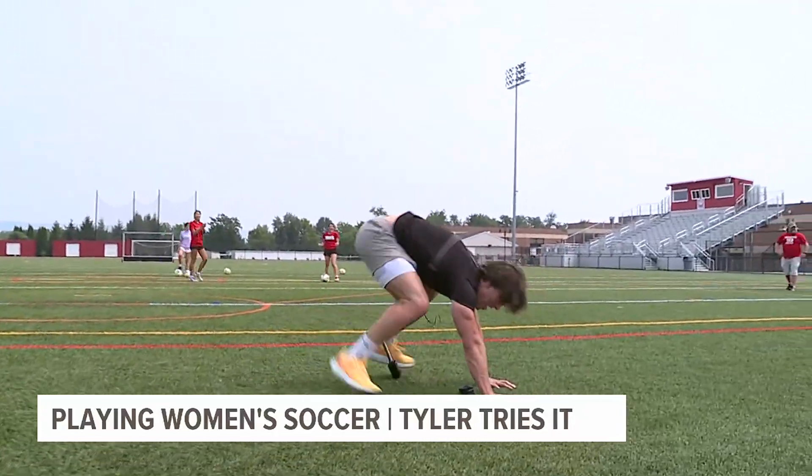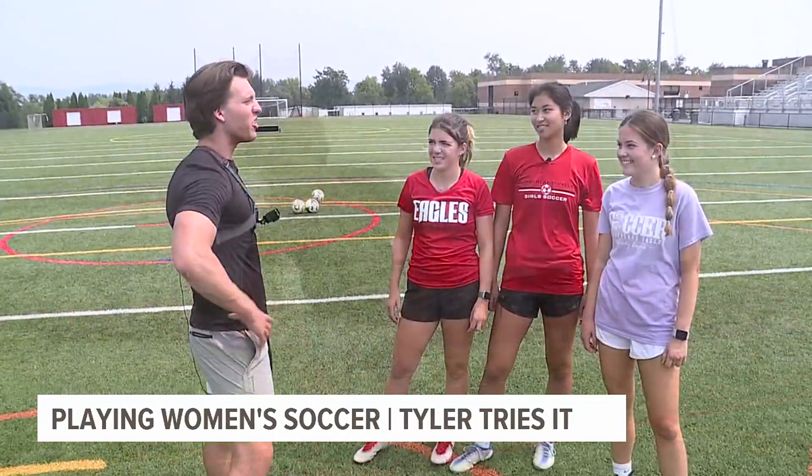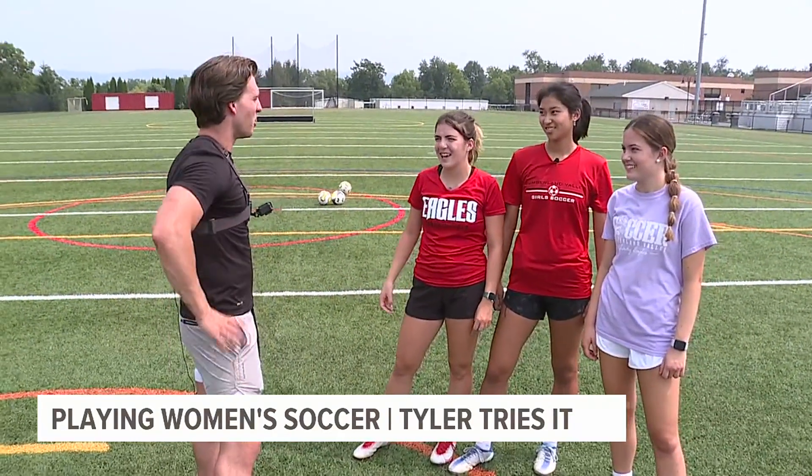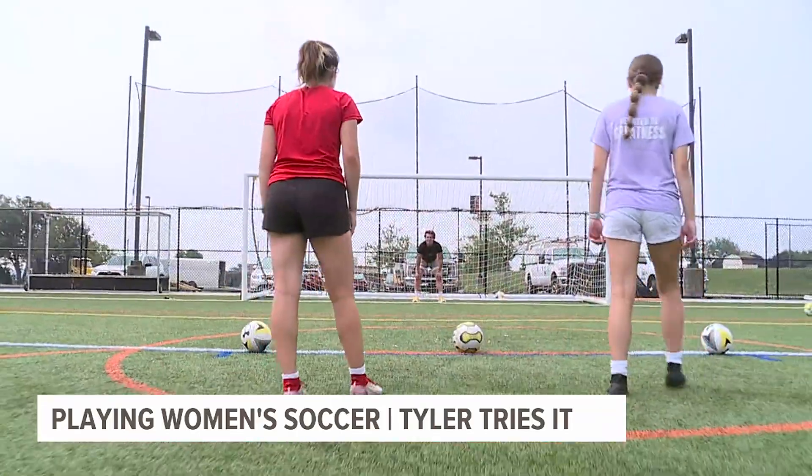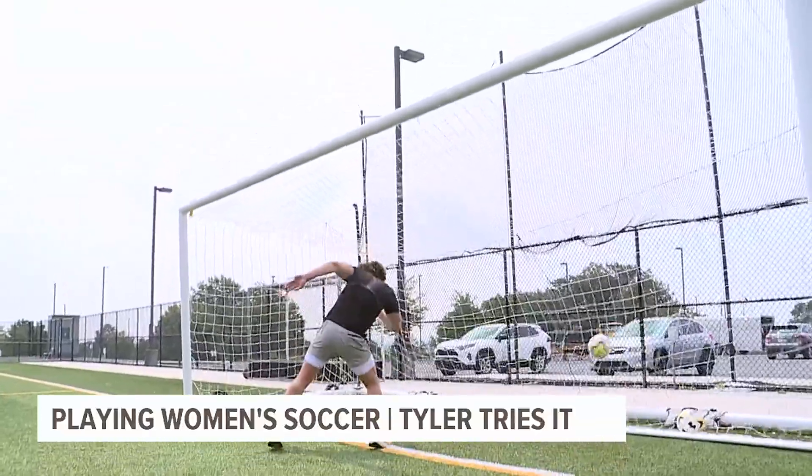I think you guys just want to shoot on me. Tyler Hatfield, Fox 43 News.